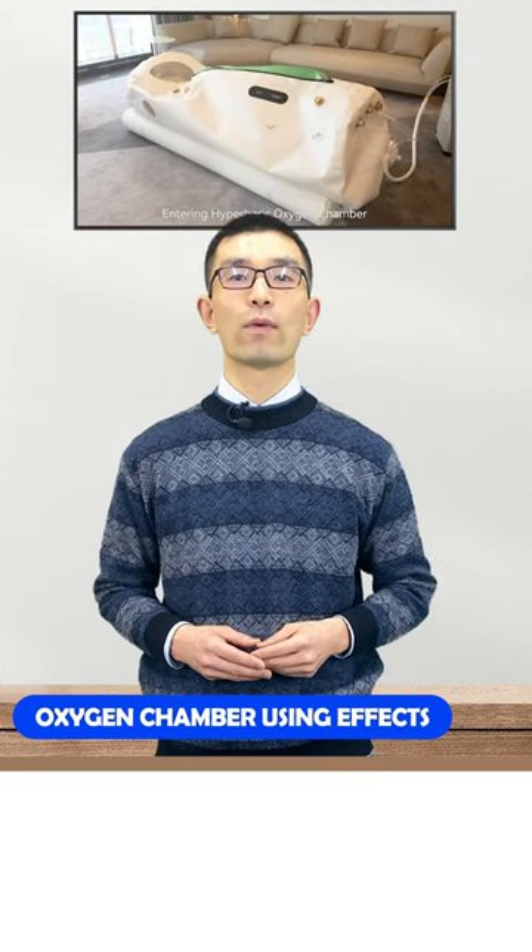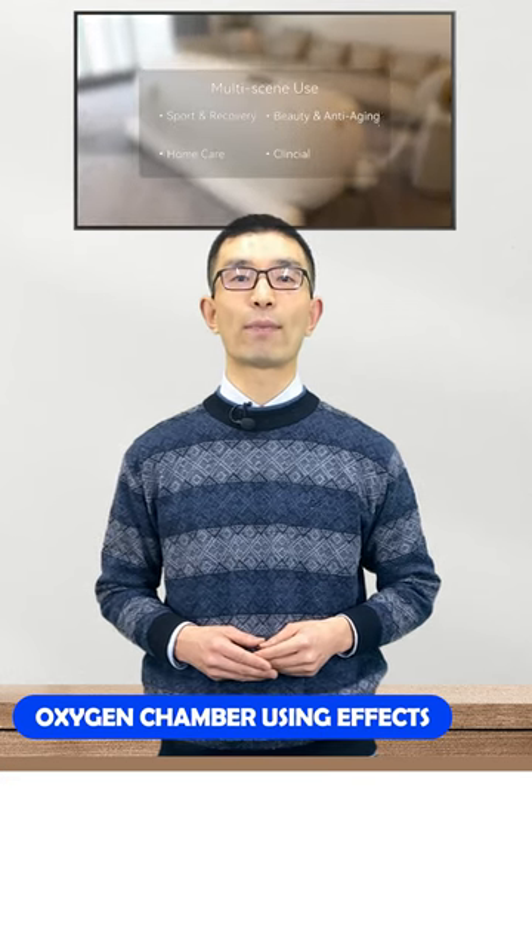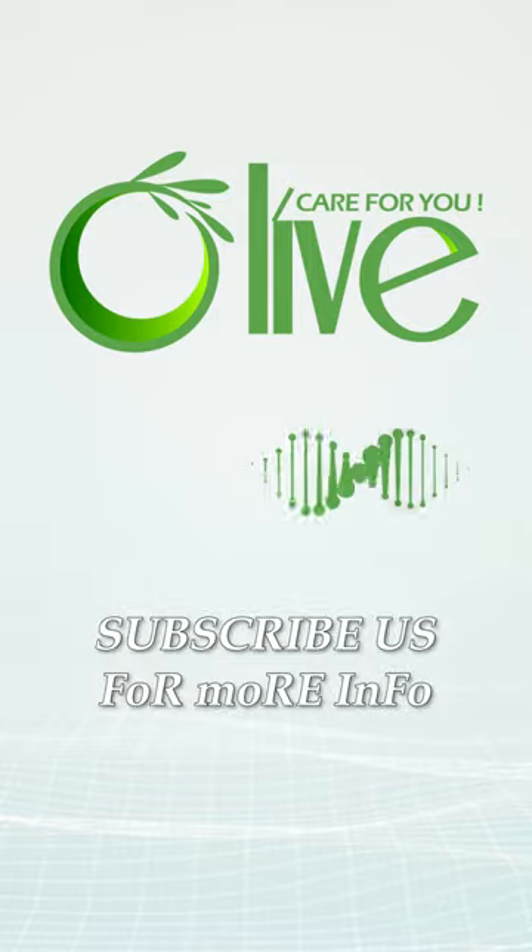Follow us to know more information about the hyperbaric oxygen chamber. All of care for you.